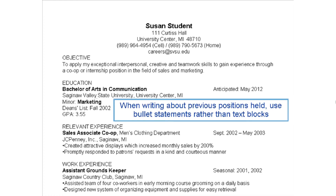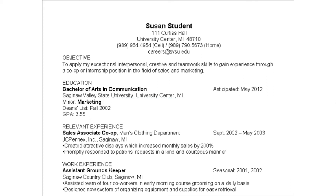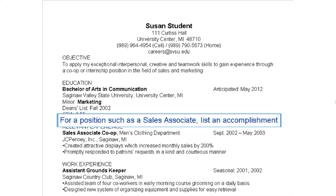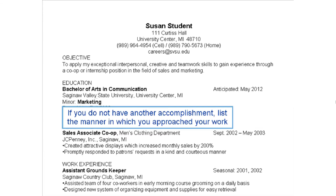When writing about previous positions held, use bullet statements rather than text blocks. Bullet statements should support specific strengths and skill areas listed in your objective statement. For positions such as sales associate, list an accomplishment such as 'Created attractive displays which increased monthly sales by 200%.' If you did not have another accomplishment, you could list the manner in which you approached your work. For example, 'Promptly responded to patrons' requests in a kind and courteous manner.'